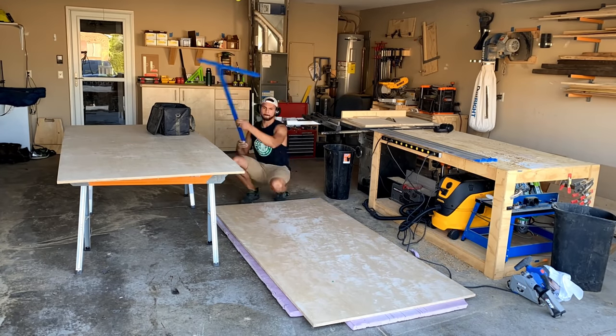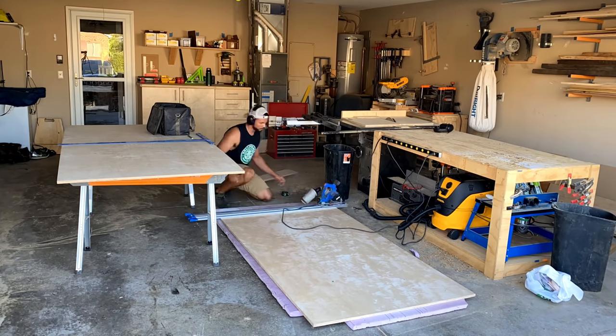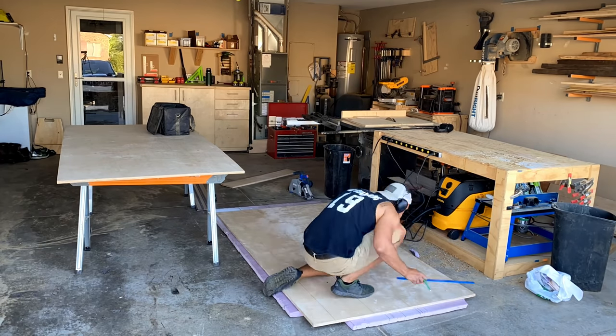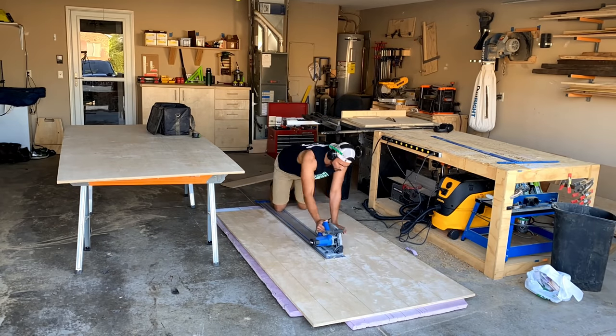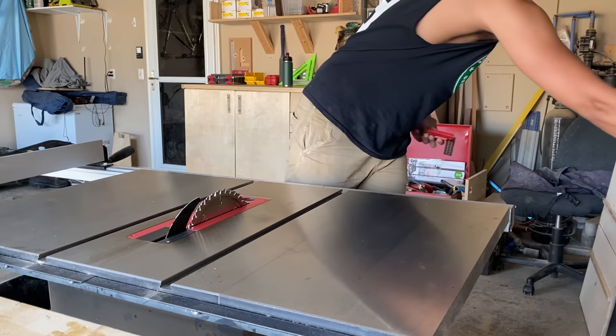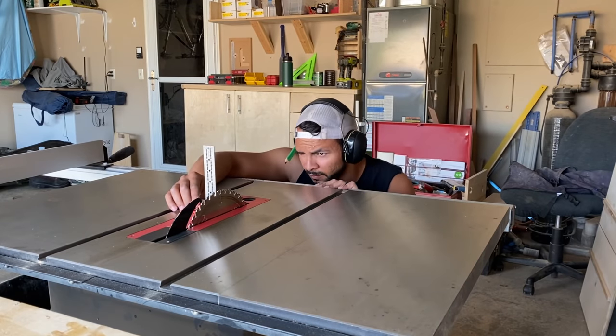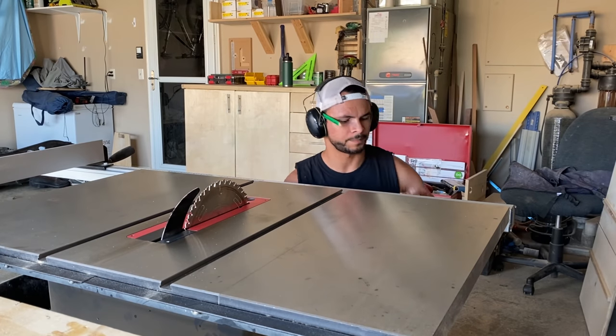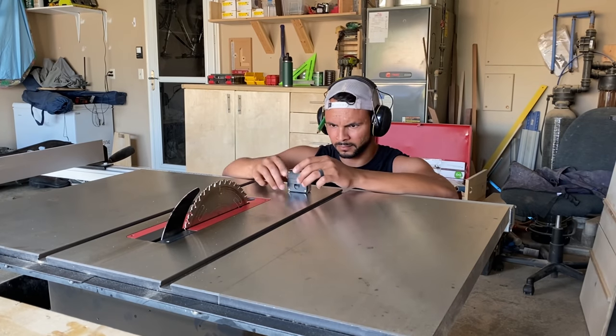There's not a whole lot going on here as far as breaking down plywood. One piece of advice if you're using a track saw and table saw combination: use the track saw to rough cut things down. In this case our shelves were 10 inches deep, so I rough cut them down to 10 and a half, and then I did my final passes on the table saw with all four walls without moving my fence — this made sure they were all 100% consistent.